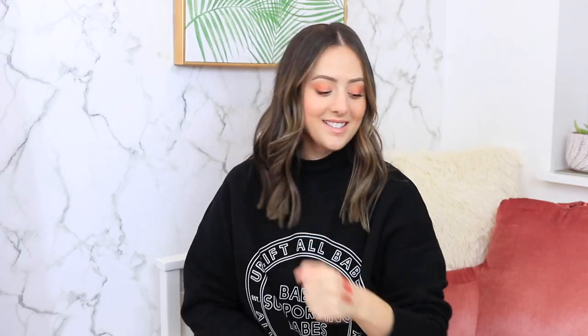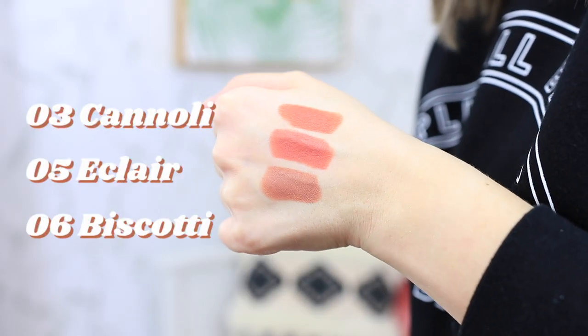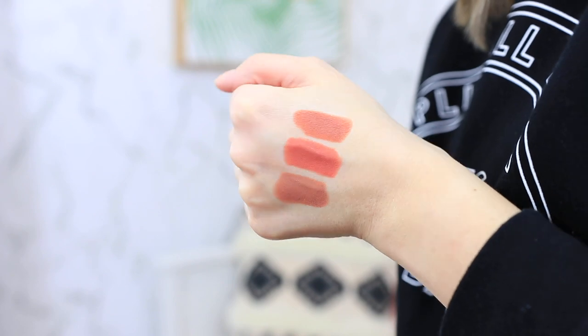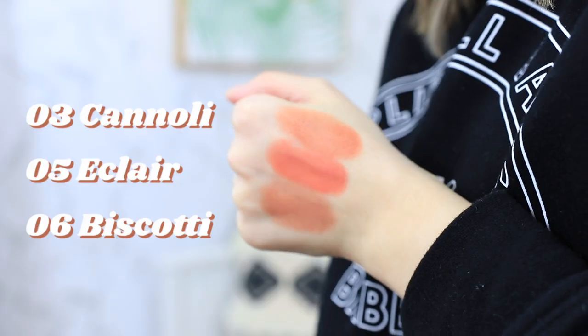I'm going to swatch all the colors and see how they blend out. Number five is called 'Eclair' — very similar to Cannoli but with more of a rosy undertone. The last shade, number six, is called 'Biscotti,' and this is literally what I was hoping for — a flattering beige tone. I really love these; up close you can see the different tones but they're in the same color family. They're a lot creamier than I anticipated, which is very nice.